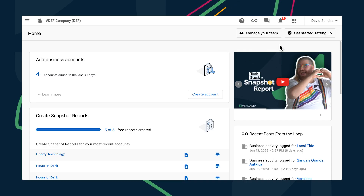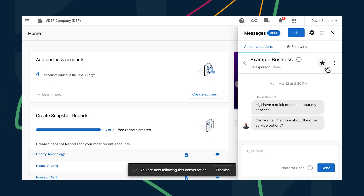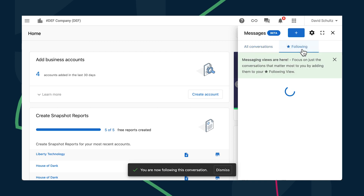Let's head over to Inbox now, where something that I know many of you have been waiting for has arrived: the ability to follow specific conversations. This is great for organizations with large teams and lots of conversations. Each teammate can filter their Inbox view to focus only on the customers and conversations relevant to them, with the star Following view. Following is unique to each user so that when you follow a conversation, that conversation is then added to your personal following view inside Inbox Messages.